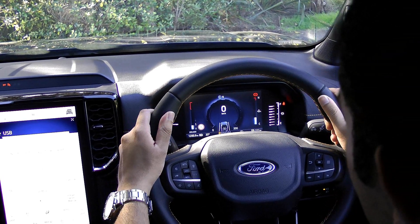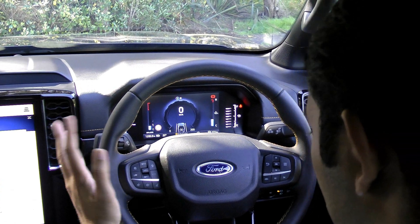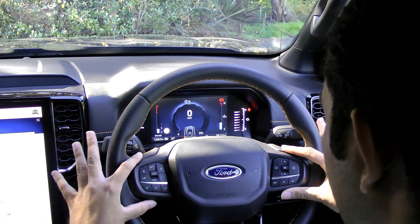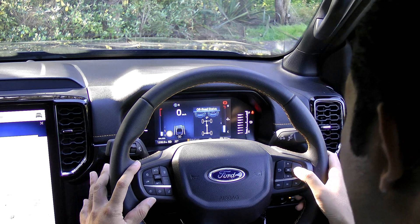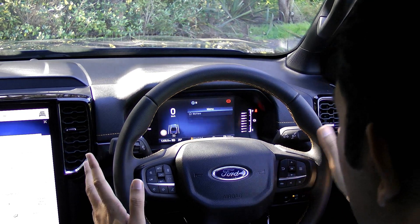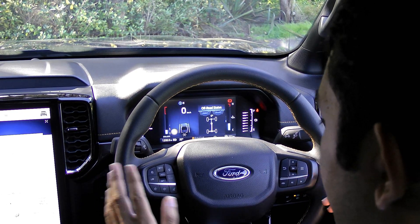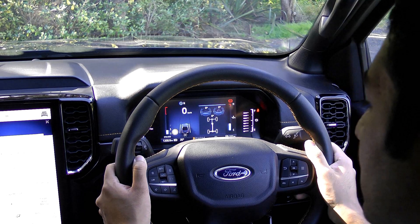The steering wheel feels nice and solid with thumb grips and that same gold-yellow Wildtrak stitching. On the right side are buttons to flick through and customize the driver display menu, plus audio source controls. On the left is cruise control. Ford's research with existing Ranger owners has really translated into how this vehicle drives, so let's go and do that.